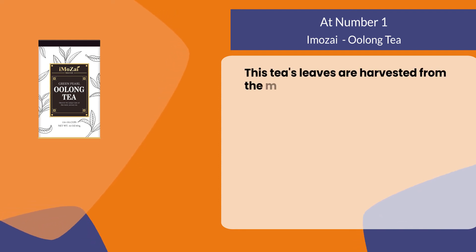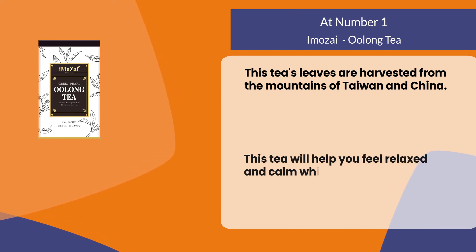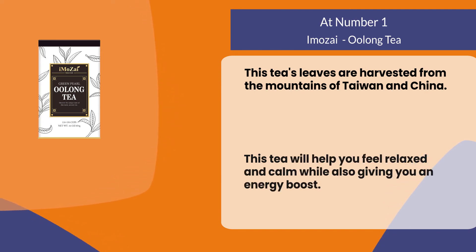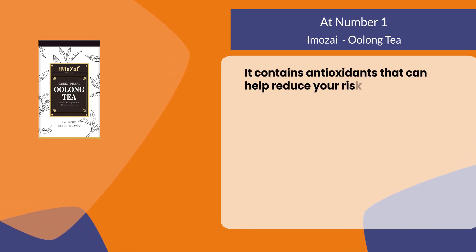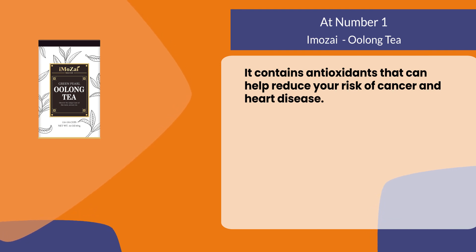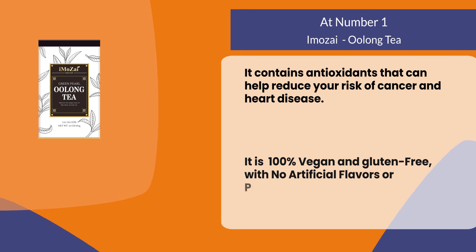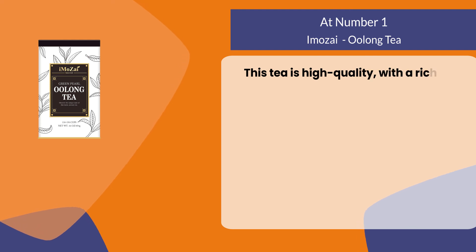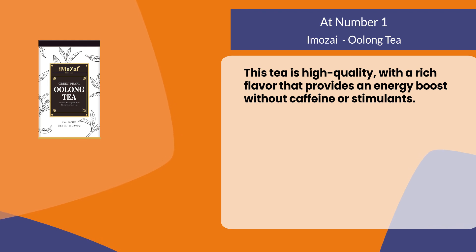At number one: Emozai oolong tea. This tea's leaves are harvested from the mountains of Taiwan and China. This tea will help you feel relaxed and calm while also giving you an energy boost. It contains antioxidants that can help reduce your risk of cancer and heart disease. It is 100% vegan and gluten free with no artificial flavors or preservatives. This tea is high quality with a rich flavor that provides an energy boost without caffeine or stimulants.